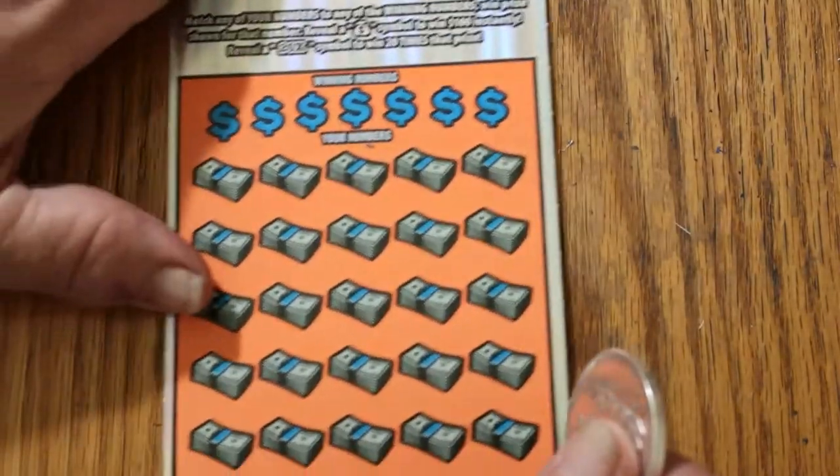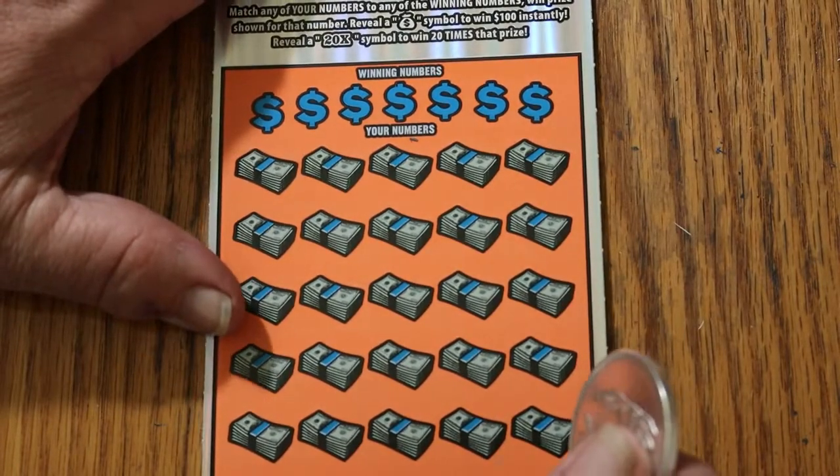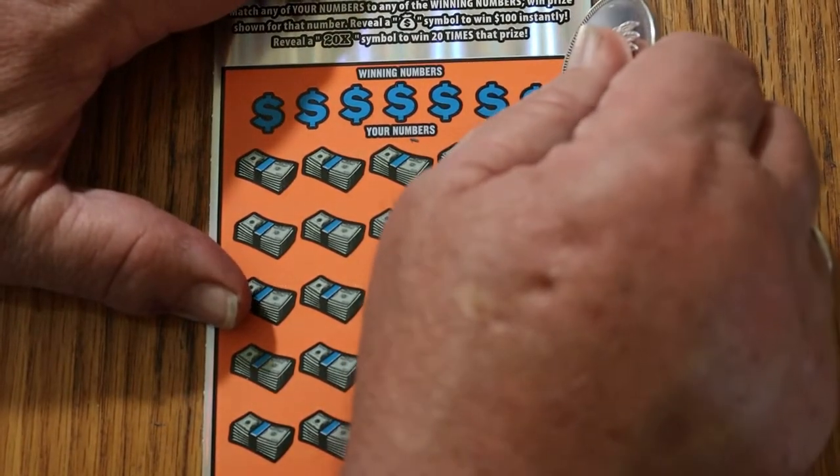Nothing on that one. Alright, last ticket — 007, the James Bond Special.